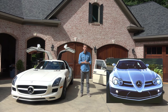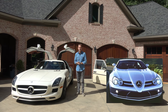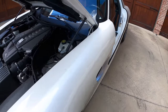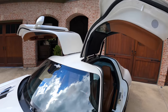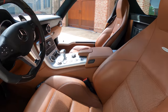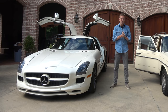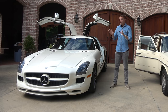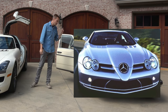My SLS AMG is a 2011, 6.2-liter V8 — even though it has a 6.3 badge — with 563 horsepower and beautiful gullwing doors. This was the first Mercedes built by AMG designed from the ground up. Before the SLS, AMG was always transforming existing vehicles, either as an independent tuning company or after being acquired by Mercedes. The SLS was the very first car that AMG got to engineer entirely on their own.